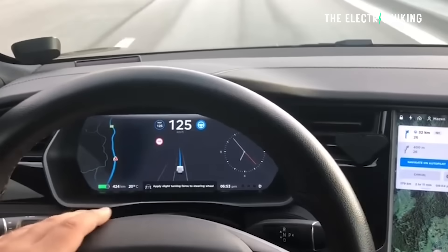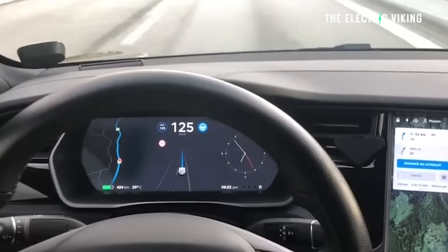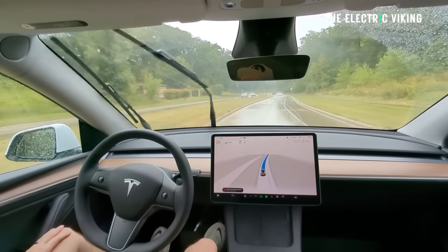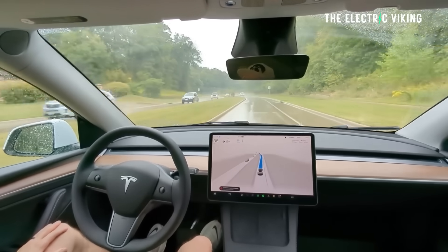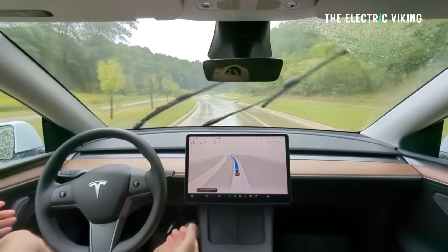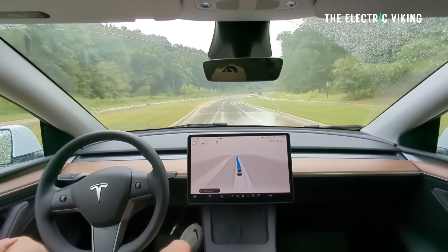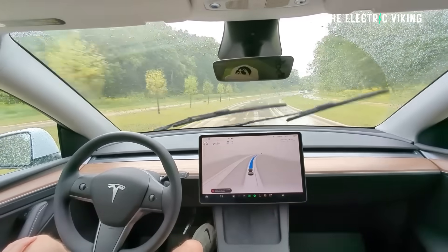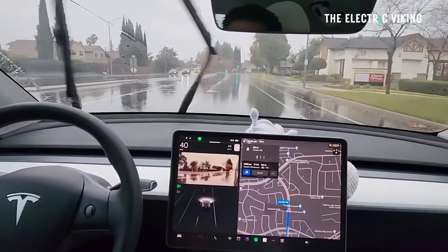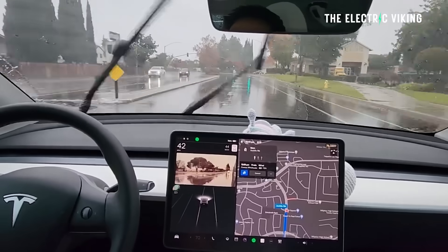Driver profile now has a stronger impact on behavior — the more assertive the profile, the higher the max speed. The more assertive your personal profile on Tesla's system, the higher the max speed. The right scroll wheel up/down now adjusts the speed profile setting rather than your precise max speed offset selection in miles per hour or kilometers per hour.